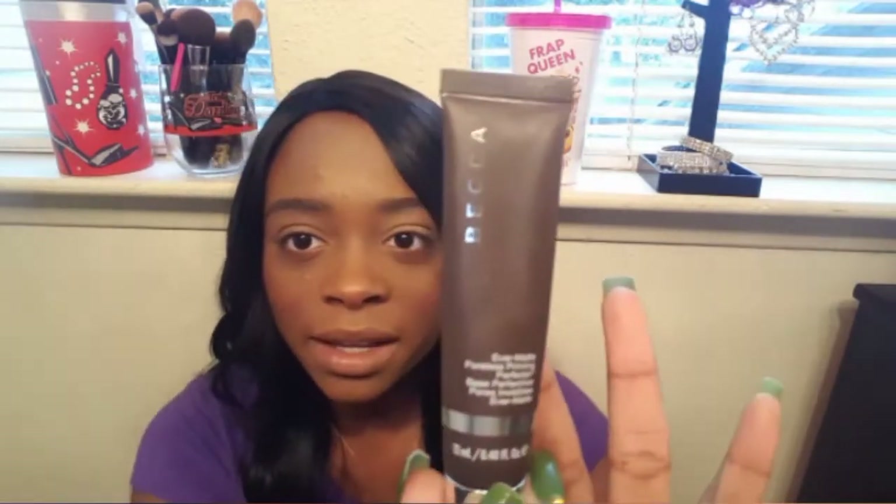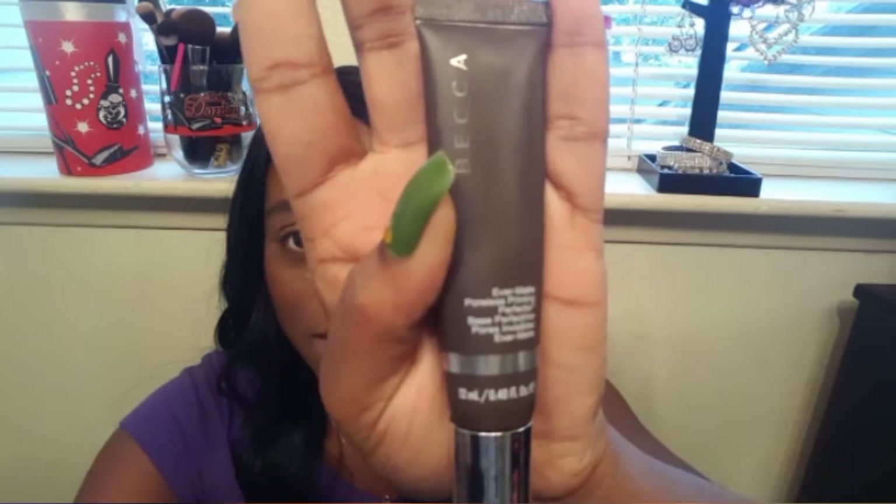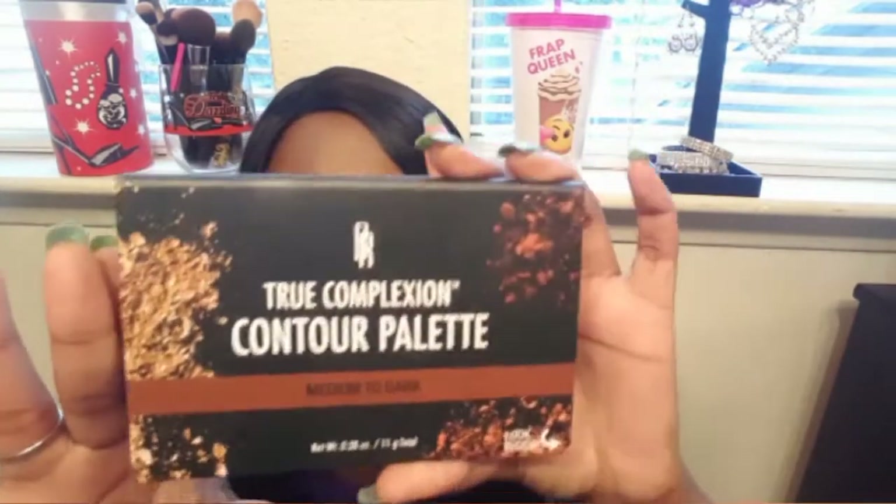Starting with primer, I used the Becca Ever Matte Poreless Priming Perfecter — it's amazing for individuals with oily skin. For foundation, I used the Maybelline Fit Me Matte and Poreless in the color 355 Coconut. Moving on to contouring, I used the Black Radiance True Complexion Contour Palette in medium to dark.